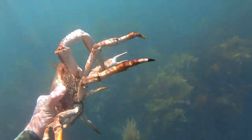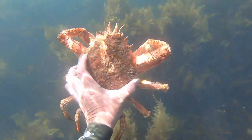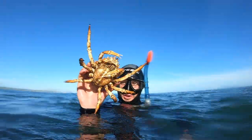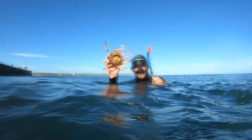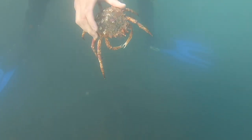Every year, for two to three months, as spring turns to summer, we get an invasion of spider crabs all along the coast of the south UK. All you need to do is don a wetsuit, jump in the water, and you can grab these with your bare hands.